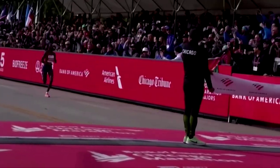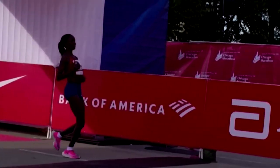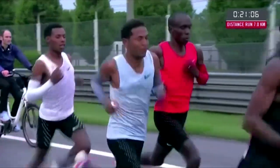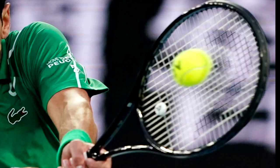The VaporFly controversy has since ignited a wider debate about where to draw the line between advances in sports technology and equipment that could give competitors an unfair advantage, be it with running shoes, soccer cleats, or tennis rackets.